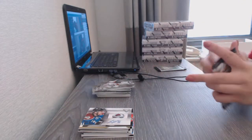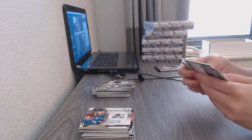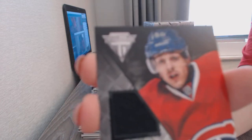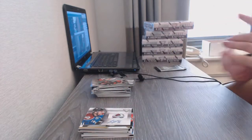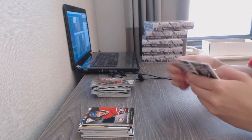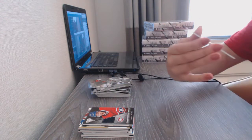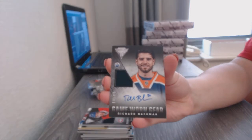Gotta love that national mojo. Game-worn gear jersey for the Montreal Canadiens, Danny Breer. And a game-worn gear jersey Auto numbered to 100 of Richard Backman for the Edmonton Oilers.